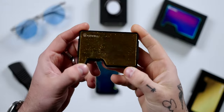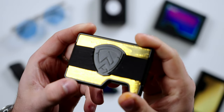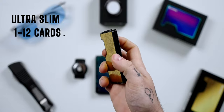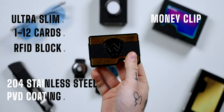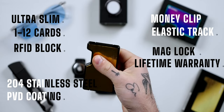According to Axwell, the wallet I hold in my hand right here is the last wallet I will ever need. They say they've designed and crafted it to be so full of features that you will never need another wallet again. The wallet is designed to be ultra slim and lightweight, holds one to twelve cards and bills, blocks RFID theft, is made of 204 stainless steel and PVD coated, comes with a money clip and cash strap, a tear-stop elastic track, mag lock cover plates, and a lifetime warranty. It also fights crime — so there's that.